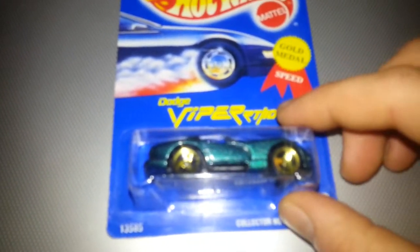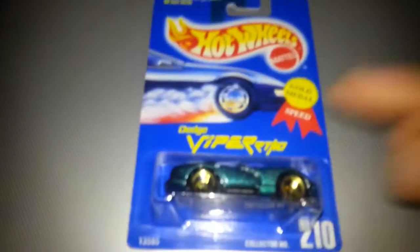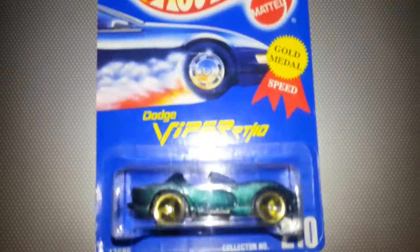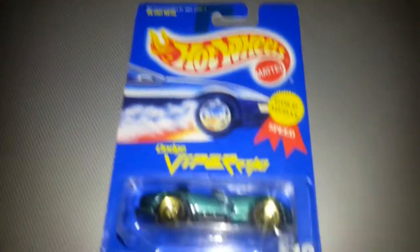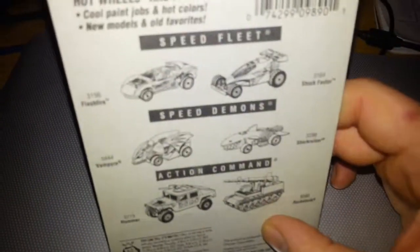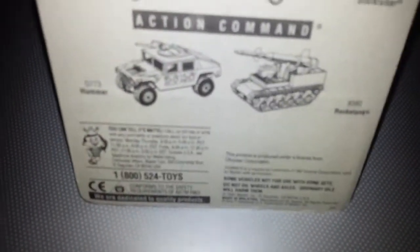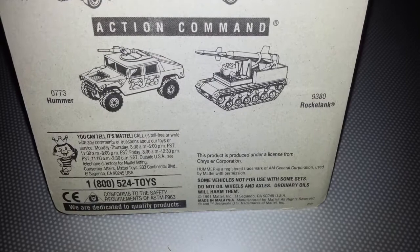We've got a 1991 Dodge Viper RT-10. I'm just trying to focus on it, it's a bit shiny — gold metal speed. Looks pretty cool. In the background it's the same old graphics as we looked at last time, which means it's possibly a '91. Yes it is.